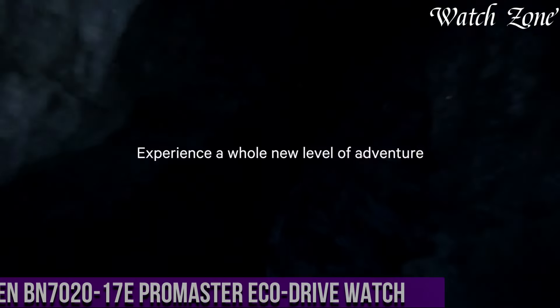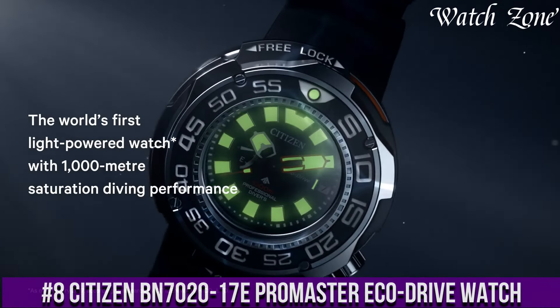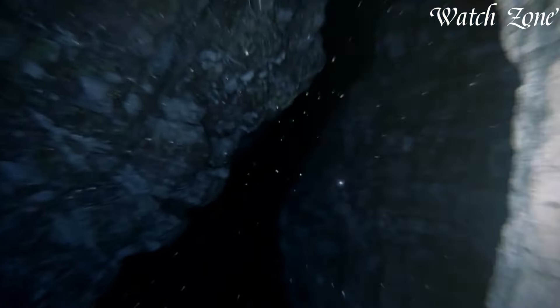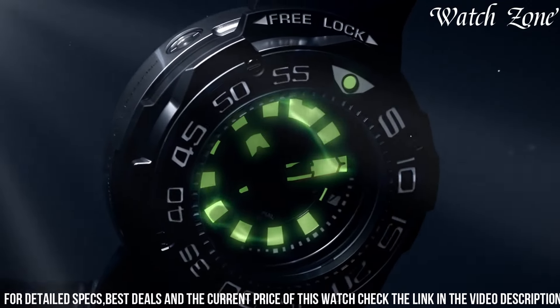Number 8: Citizen 7000 Promaster EcoDrive Watch — a timepiece that combines rugged durability with eco-friendly technology. This watch is designed for those who embrace adventure and demand reliability.